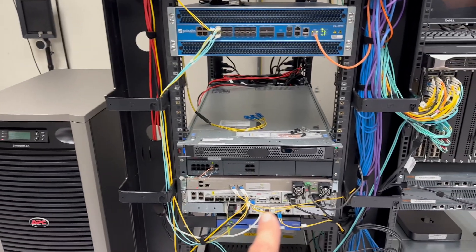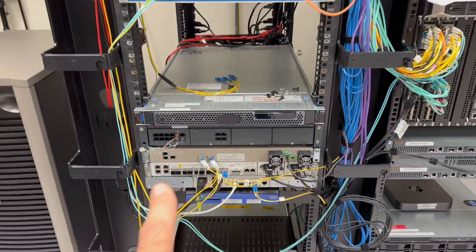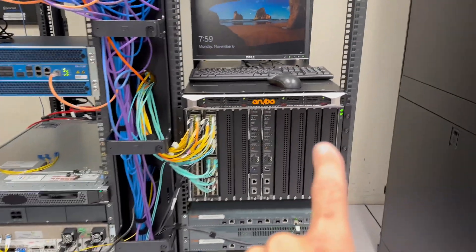Speaking of power failure, we have a battery backup system right here. This is all our ISP boxes that come in from our various providers, because we have more than one ISP.